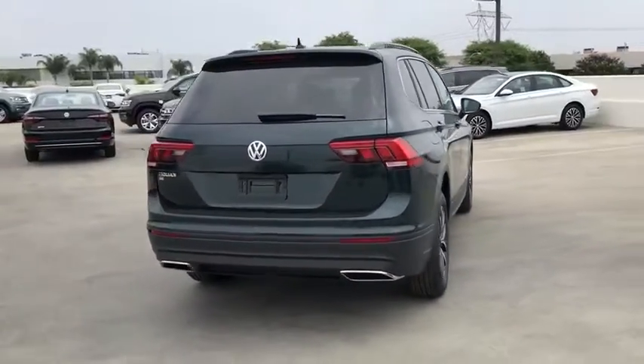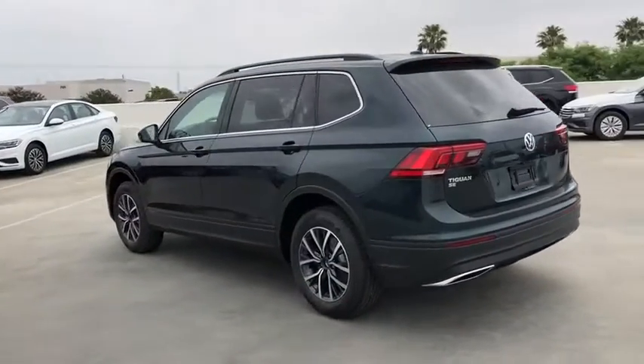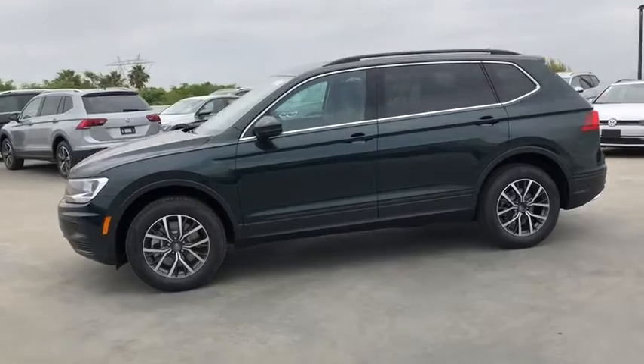Power steering. Adjustable steering wheel. Cruise control. Keyless start. Floor mats. Aluminum wheels. Four-wheel disc brakes. AM-FM stereo radio. Climate control. Rear defrost. Front-wheel drive.